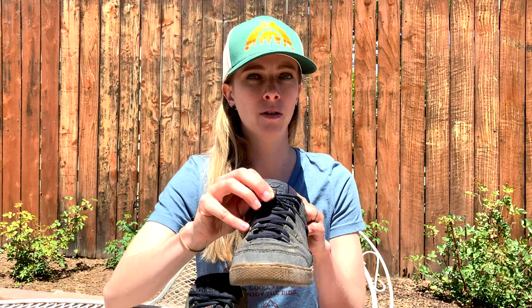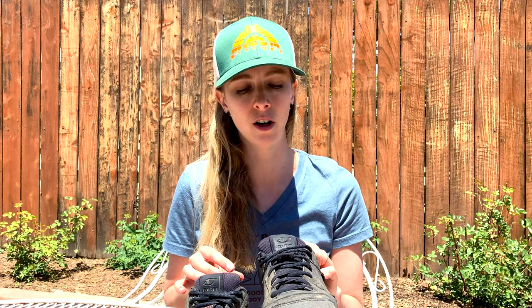I remember that my normal sneakers used to get caught in my commuter bike chain all the time and it was such an annoying thing and also really dangerous. So this is a great feature to have — it just keeps your laces nice and tucked away and you don't have to worry about that at all.